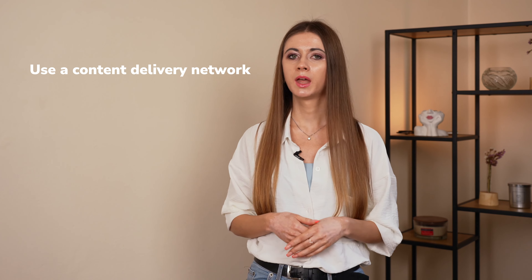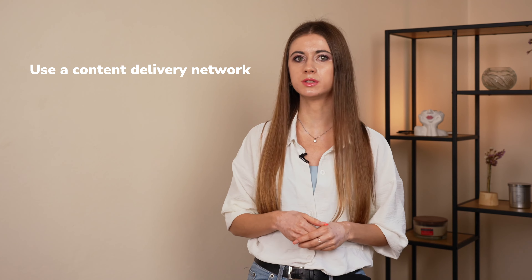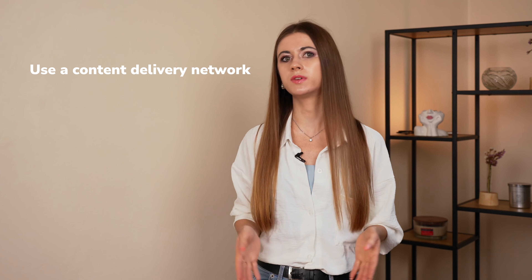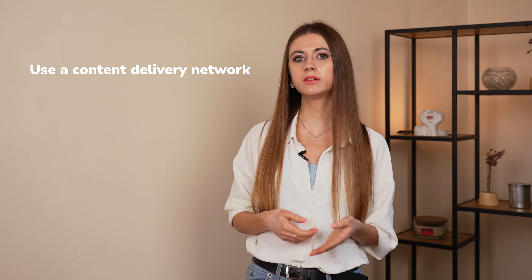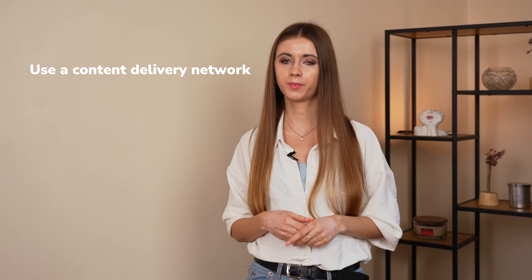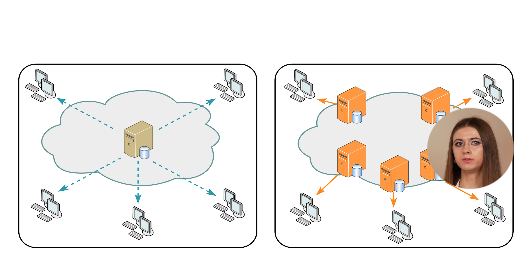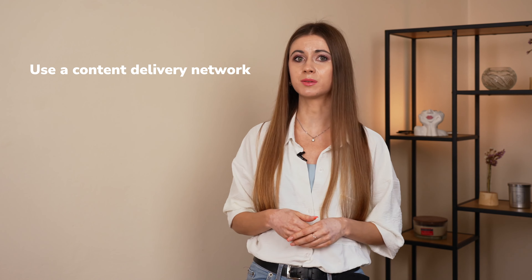The next tip is just as important as the previous ones – use a content delivery network. Technically, whenever you access any content online, the further away you are from the server, the longer it takes for that content to load. That's far from ideal, especially if your audience is scattered around the world. That's where a CDN, or content delivery network, comes into play. A CDN stores copies of your content across multiple servers around the world, so when people visit your website, the network delivers the content from the nearest server rather than just a random one, which makes the process way quicker. As a result, your website visitors enjoy faster loading and a better experience. Sounds awesome, doesn't it?